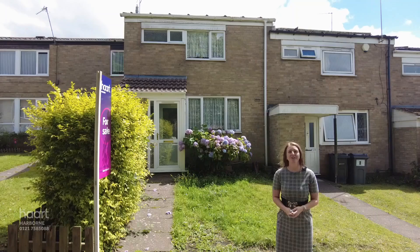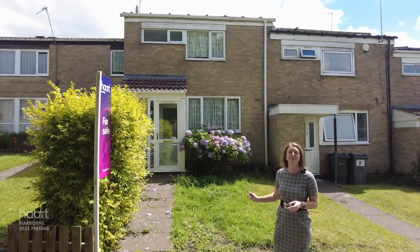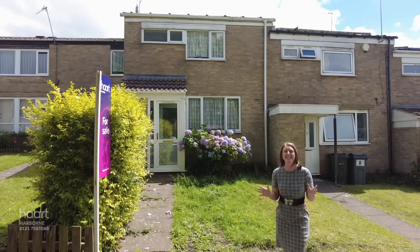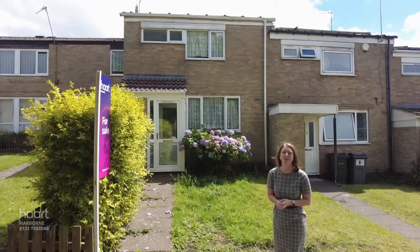Hi, I'm Crystal from Hart Estate Agents in Halesowen, and you're joining me on Simmons Drive in Quinton, where I'm going to show you this three-bedroom terrace property. It's in need of full renovation, so if you're looking for a project, keep on watching as this one could be the one for you.